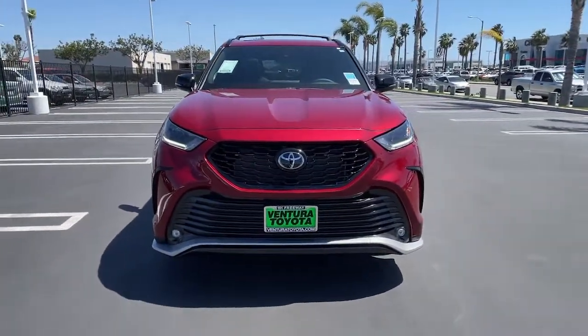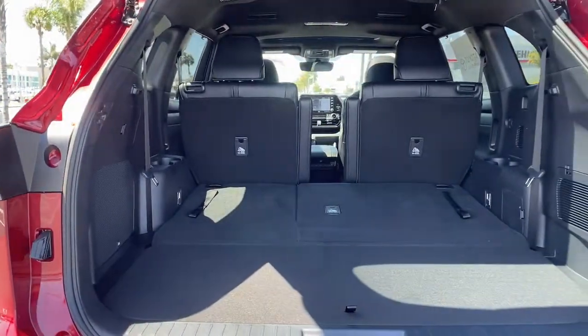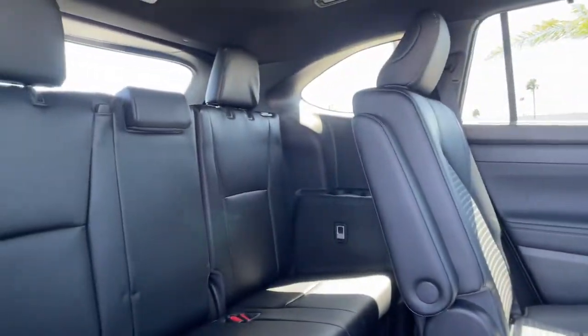Get ready to build some family memories. These are just some of the great options this vehicle comes with: third-row seat, heated driver seat, keyless entry, backup camera, heated mirrors.